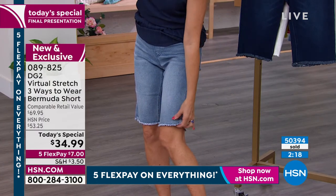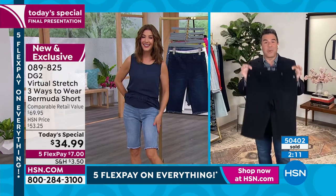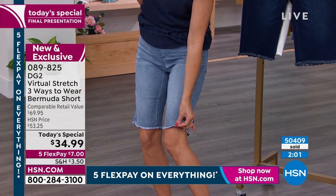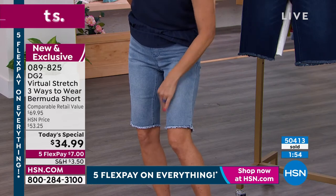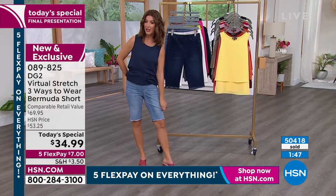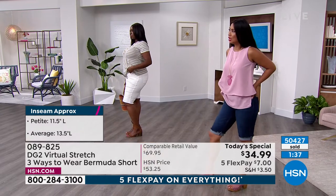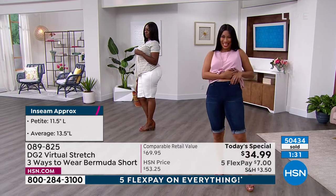Sarah, it's the price of a t-shirt — basically $34 these days — and you're getting a full blown short. You're going to live in these four or five times a week. Even though it has that kind of raw frayed edge, it's also finished, so it's not going to keep fraying or unravel as you go. I want you to feel really secure with that. And remember, you can pick your inseam. I happen to be wearing the extra small petite, just to show you what the petite inseam looks like — 11 and a half inches. Both Valerie and Dana are wearing the average length.